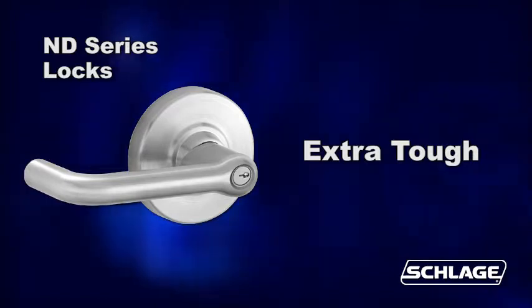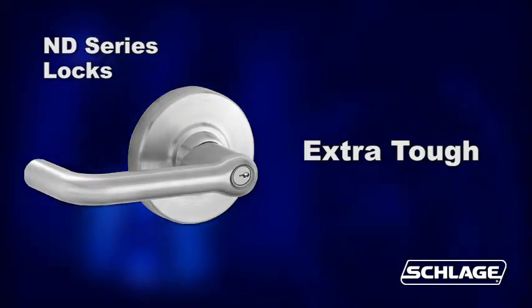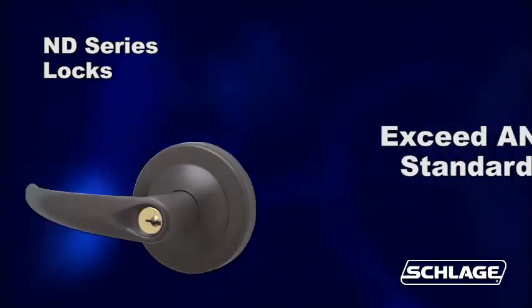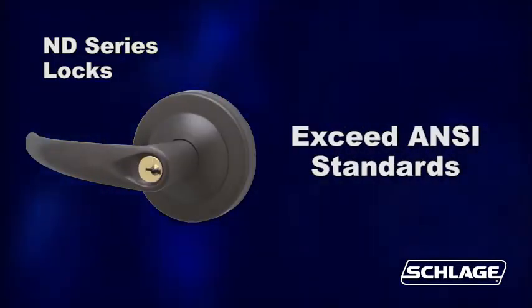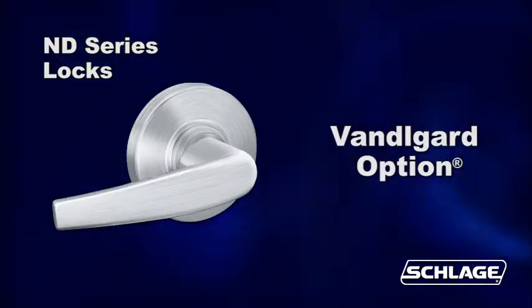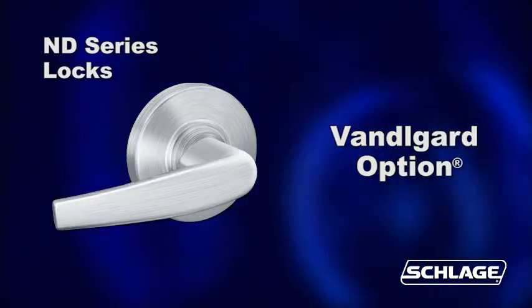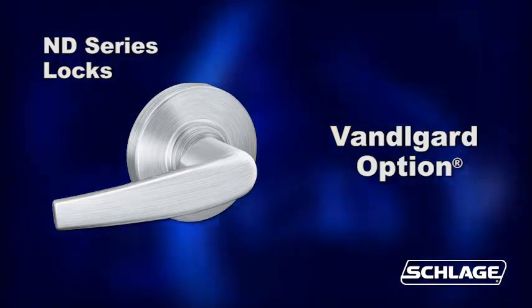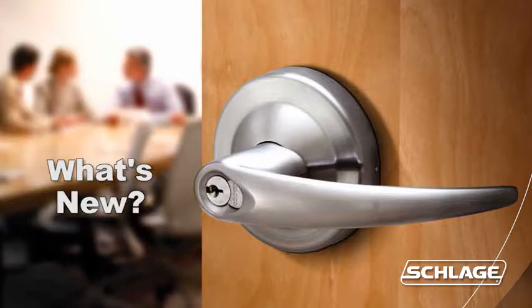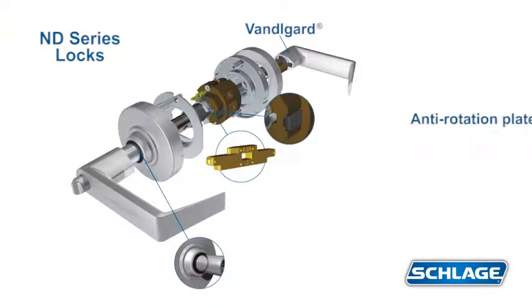They were designed from the ground up to be the toughest cylindrical lock made by Schlage — not adapted from another series and gussied up. They way exceed ANSI standards and have a powerful track record in the toughest applications. The vandal guard lever option protects against damage from excessive force and vandalism. And now they've been improved yet again.